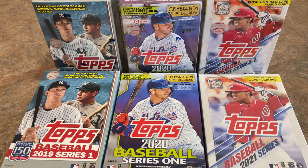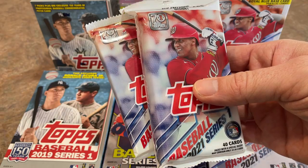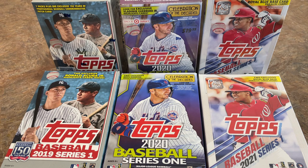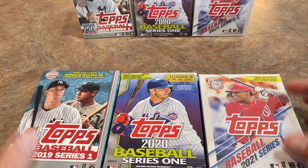I hope you'll hit that thumbs up button and also subscribe if you're not subscribed yet. We post a video every single day. Tomorrow we've got a retail review — a fat pack, a single pack from Walmart, a hanger box, and a blaster box. We'll also talk a little bit about production runs and compare the odds on the back of these boxes. Let's start off with the hanger boxes.